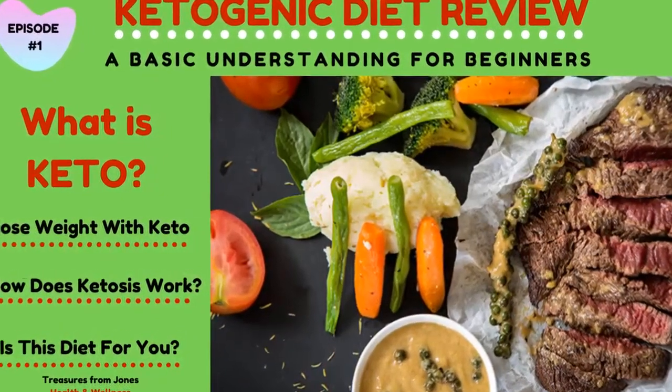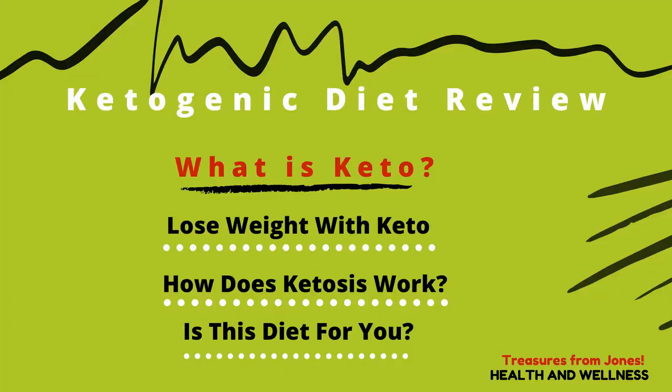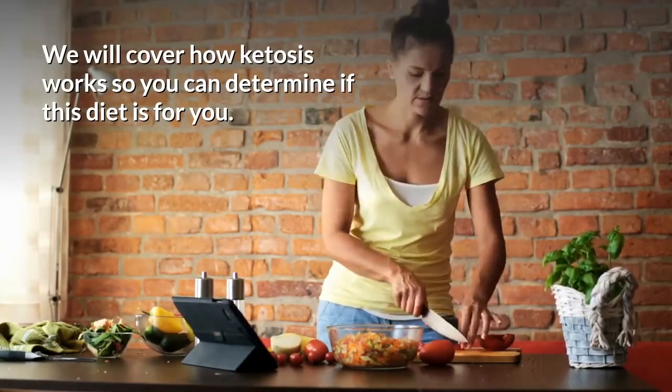Hey guys, this is Diane from Treasures from Jones Health and Wellness. Today we're going to give you a basic understanding of the ketogenic diet. We will cover how ketosis works so you can determine if this diet is for you.